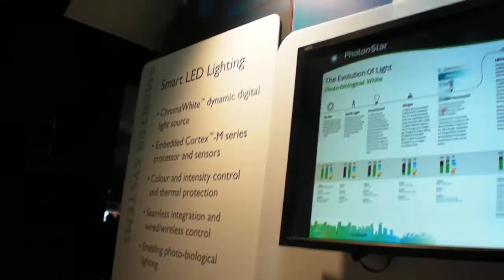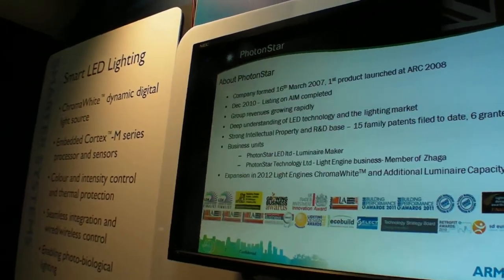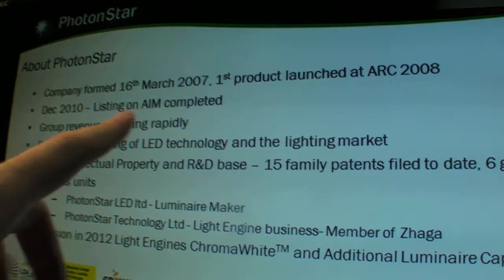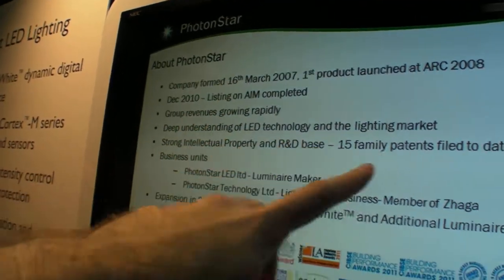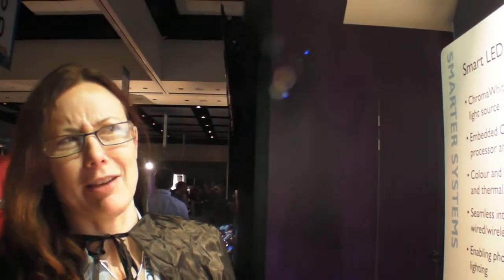It's only possible by adding intelligence to the lighting system. The lighting industry has known this for quite a long time, but there's never been a product. We've had colour-tunable products before — they've never been designed to emulate daylight in the way that this does. PhotonStar is quite a young company, founded in 2007, and our first product launched in 2008 when we employed about seven people.